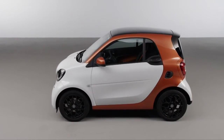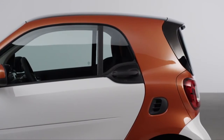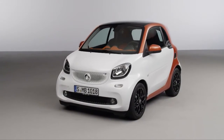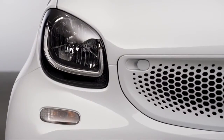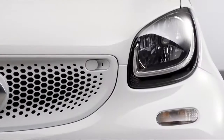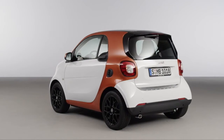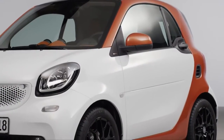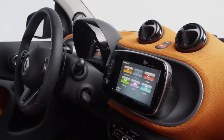The exterior design of the new Smart is reminiscent of the current model. The well-known Tridion safety cell together with the two-tone paintwork has stayed. However, a redesign of the pedestrian protection in the front gives the Smart 3 a distinctive cheeky snub nose, setting it apart from earlier models. Thanks to its greater width and the new interior design, the Smart looks much more spacious than before. Two adults have ample room to move around without getting too close for comfort.